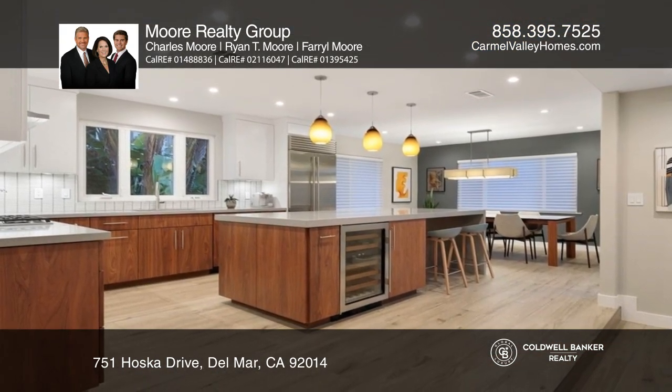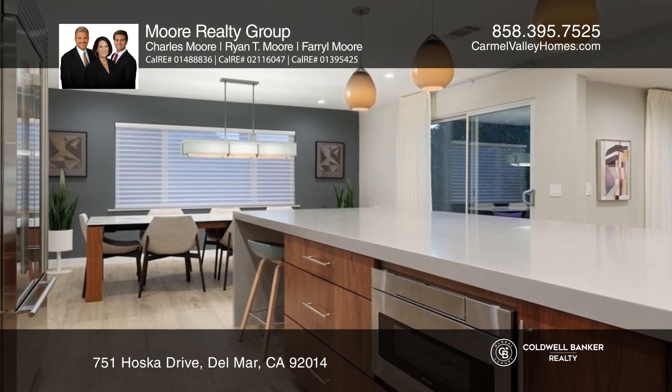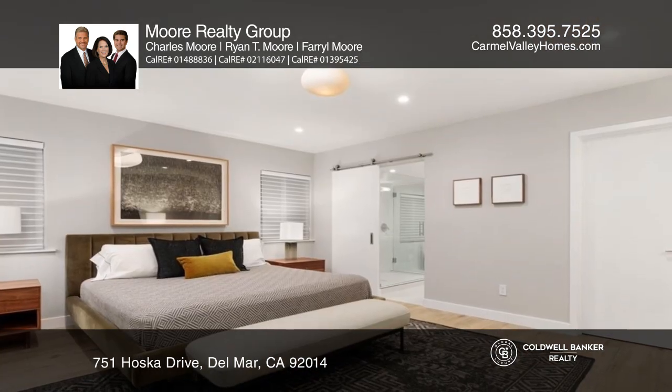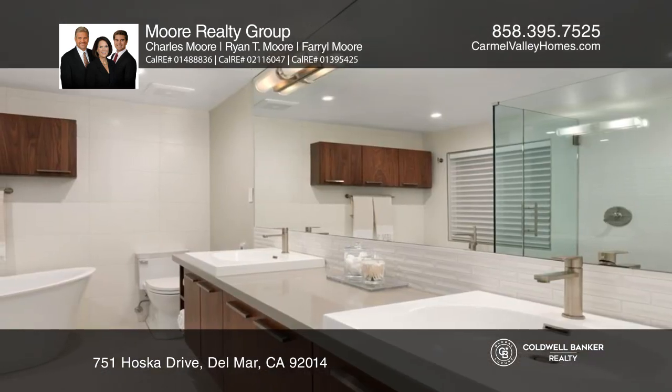The interior remodel offers an open concept. La Cantina bifold doors create seamless indoor-outdoor entertaining. You'll love the simple lines and light colors that create a fresh look throughout.